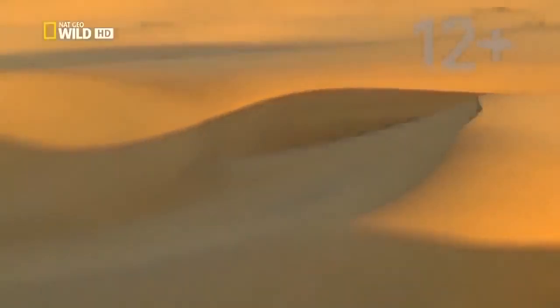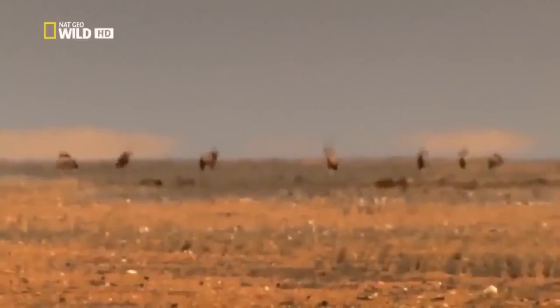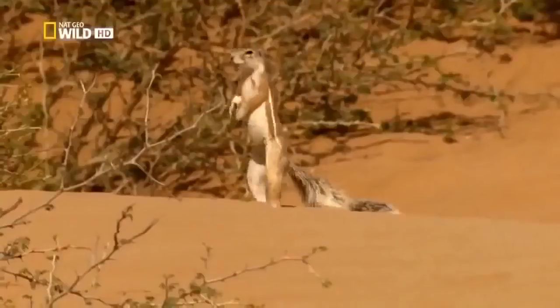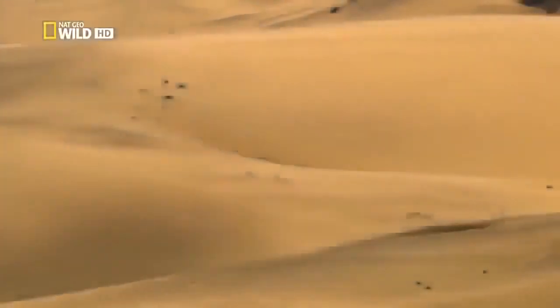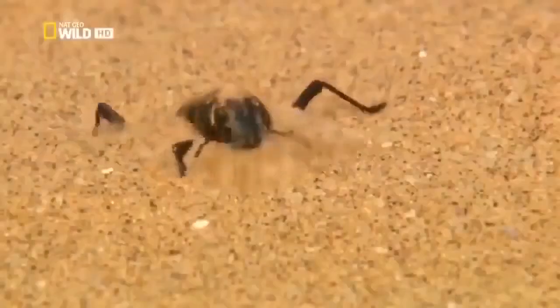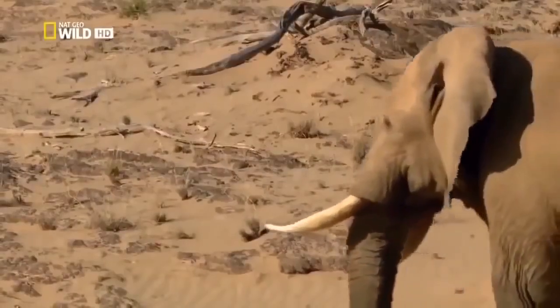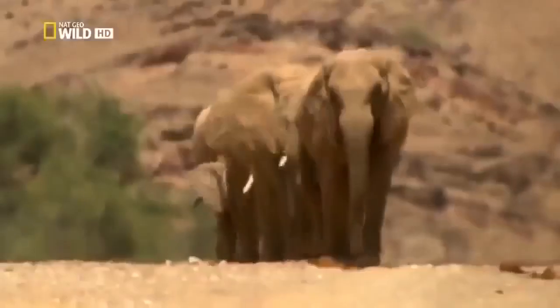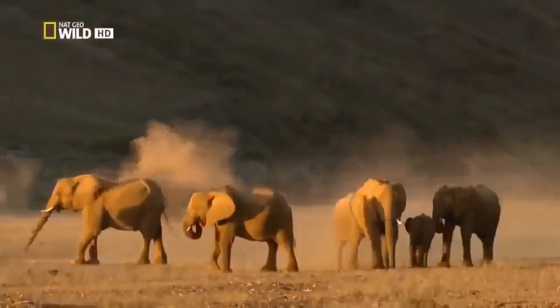It is the oldest desert in the world, and one of the most inhospitable, the Namib. Yet it is neither desolate nor empty, and boasts an astonishing diversity of wildlife. Namib is an extremely dry place, whilst lying in close proximity to the sea. It is unique in being home to elephants. How can the animals survive such extreme conditions?